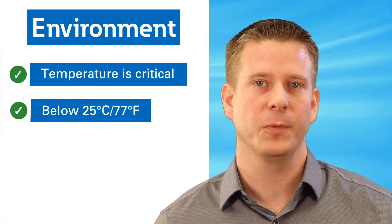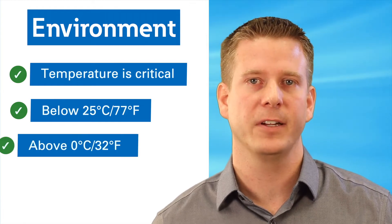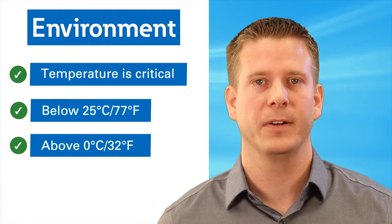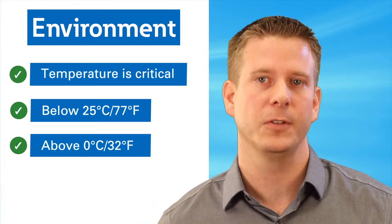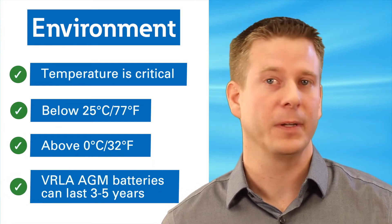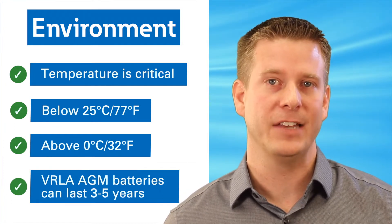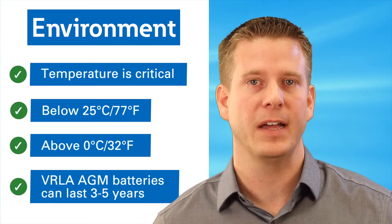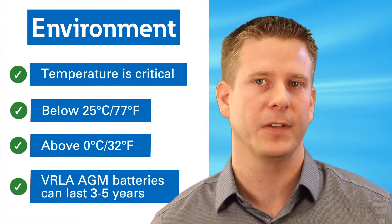On the other end, when temperatures approach the freezing point of water, the battery capacity — or in other words, the runtime of a UPS or reserve power in an energy storage application — is reduced. The valve regulated lead-acid absorbent glass mat, or VRLA AGM batteries for short, used in most small UPS have a typical calendar life of 3 to 5 years in a perfect environment with minimal cycling.